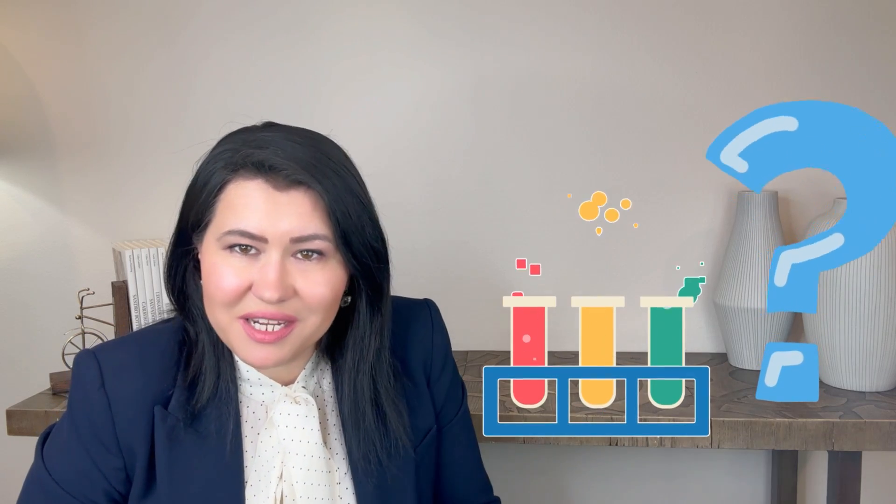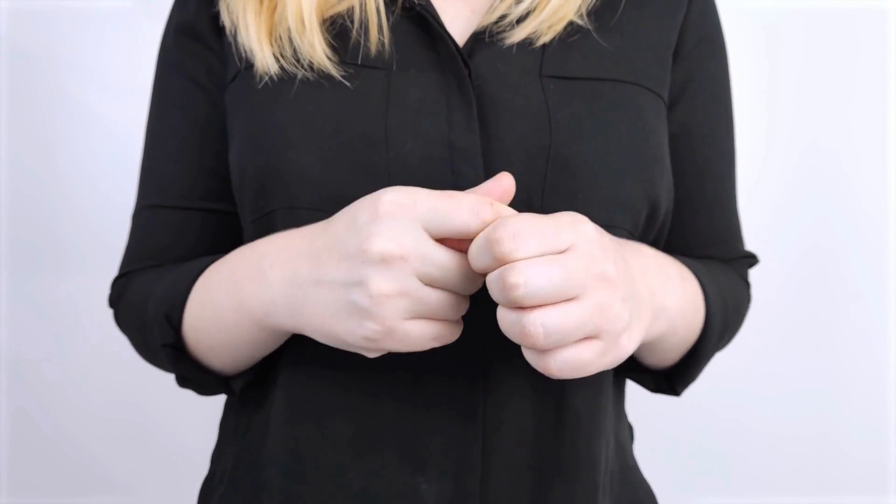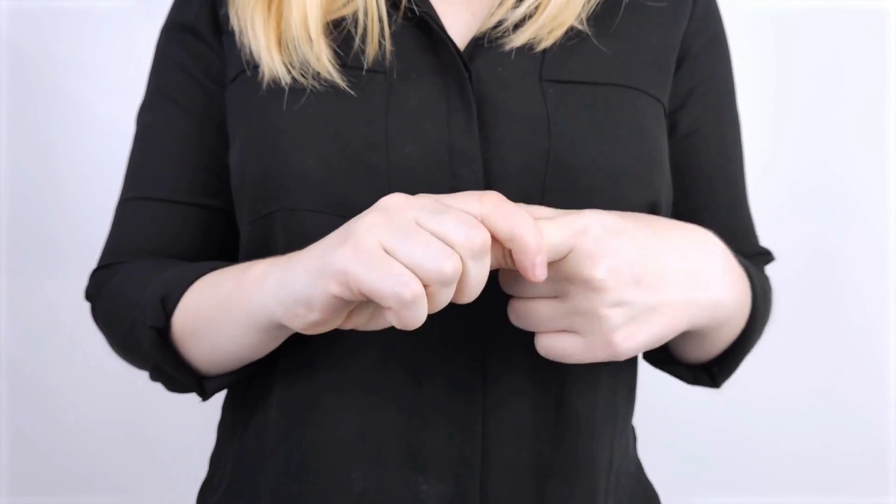Many patients I see in my clinic have the same questions about their blood work related to possible Rheumatoid Arthritis. In this video I will explain what are the most common blood tests in Rheumatoid Arthritis, what these tests mean, and how I use them to make a diagnosis of Rheumatoid Arthritis.